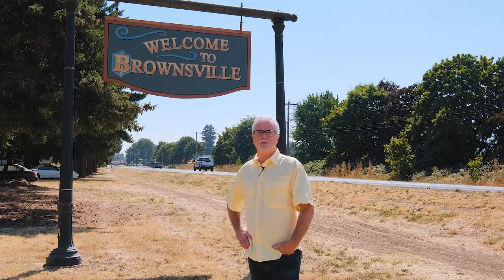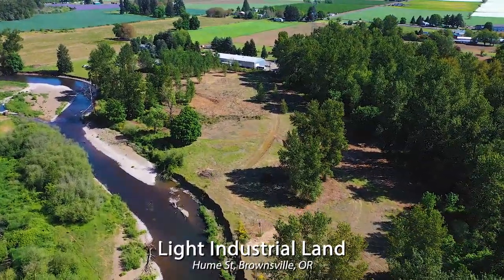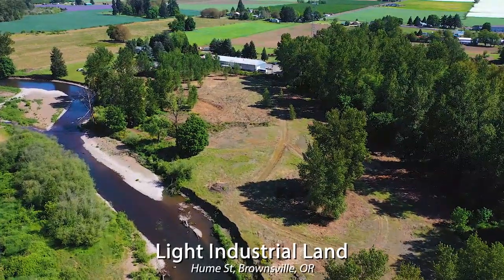I'm here today to show you a property with an opportunity for light industrial use. It's a 13-acre property and there is the possibility of a unique opportunity to site a home on the property that's associated with the business. Let's go take a look.